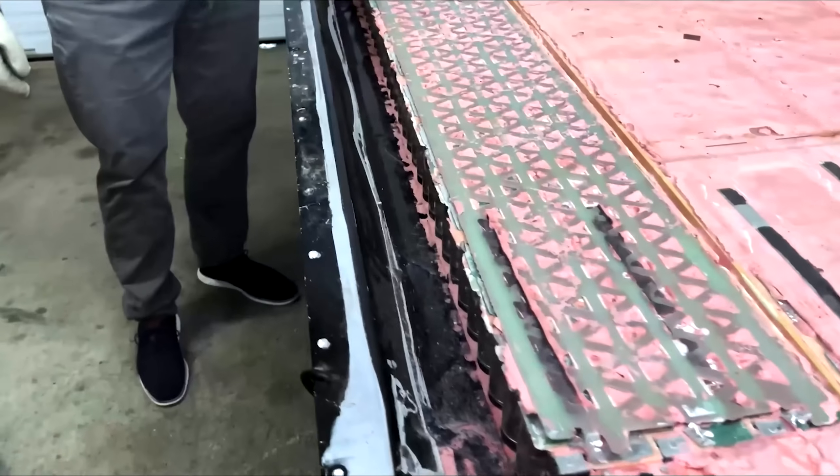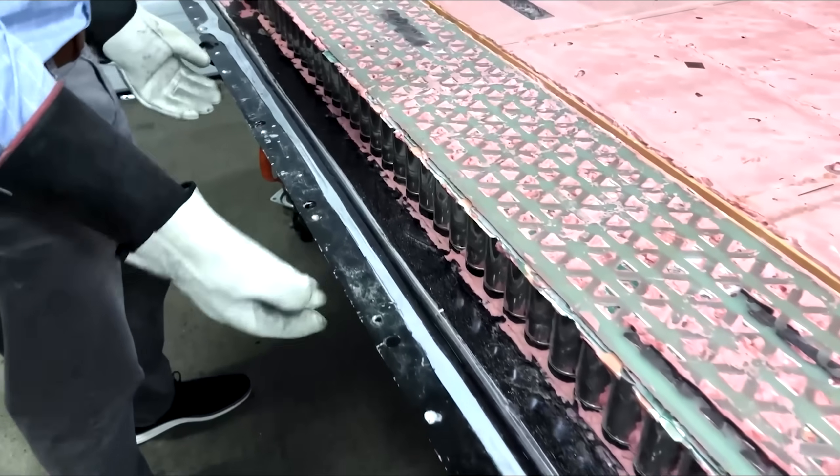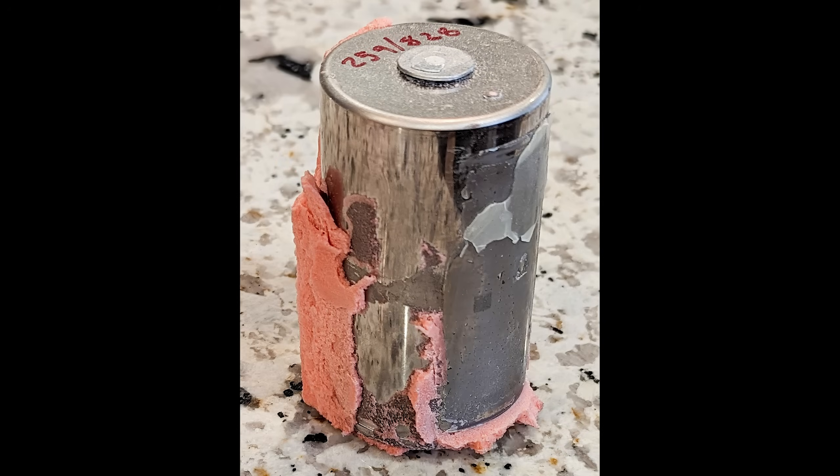But if you know of any research that might point to the contrary, let me know in the comments below. The cell I received only had slight damage — the positive terminal was warped, and that probably happened when the current collector was pried off to pop the weld free. This wouldn't have noticeably affected the results. Electrical connections typically work, or they don't.